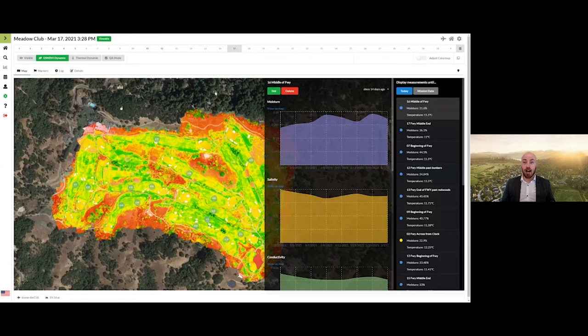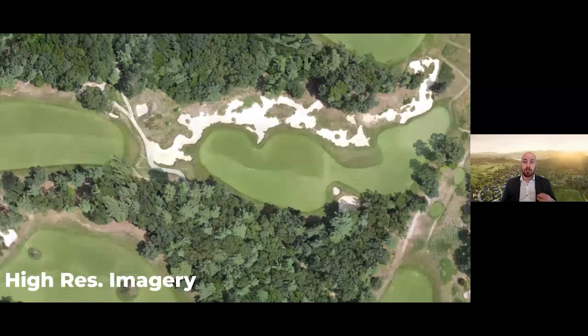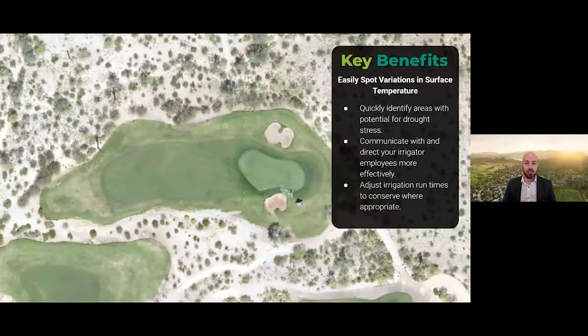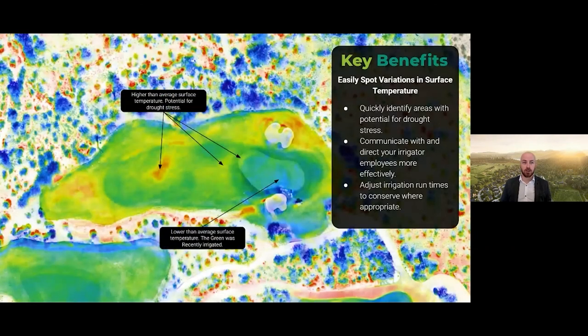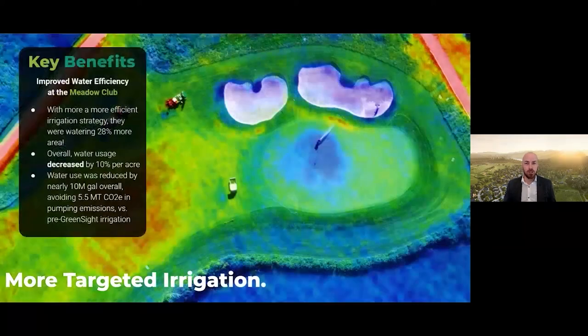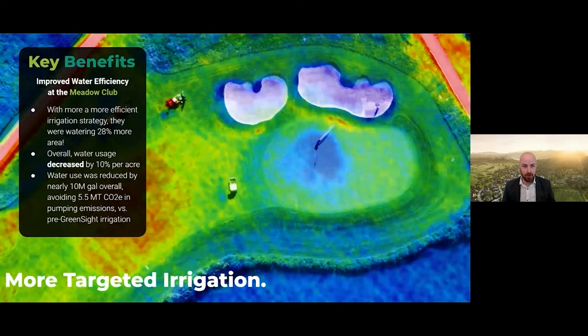But now, utilizing high-resolution RGB and AI plant health and thermal imagery gathered with the Greensight drone in conjunction with his soil moisture sensors, Kevin had a much more complete and clear picture of the areas of the golf course that he could dial back his irrigation water and his fertilizer usage. Kevin was then able to reapply these savings to other areas of the golf course that were previously going unwatered or unfertilized. He could now cover roughly 28% more area with the same amount of irrigation water that he was previously using. In total, he decreased his per-acre water usage by nearly 10%, resulting in a reduction of about 10 million gallons of irrigation water applied for the year, all while improving the quality of his golf course as a whole.